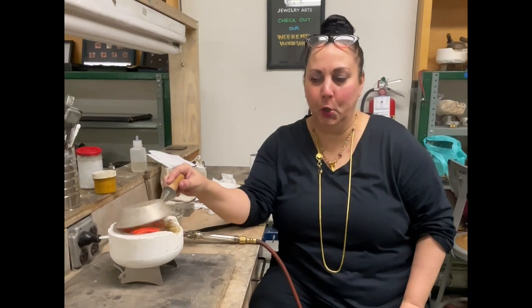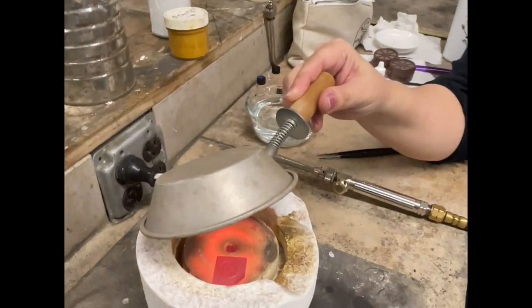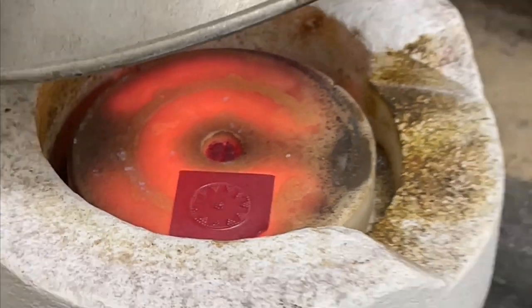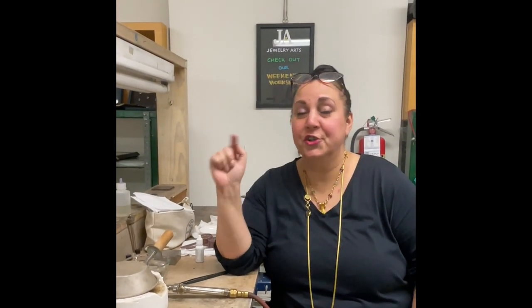So we'll hop back to Alexis's bench just for a moment. She's carefully and lovingly put it in the kiln and we're about to fuse. Every step of the way things can go wrong, but they're not going to, because Alexis and I are going to do this together and she's a badass.